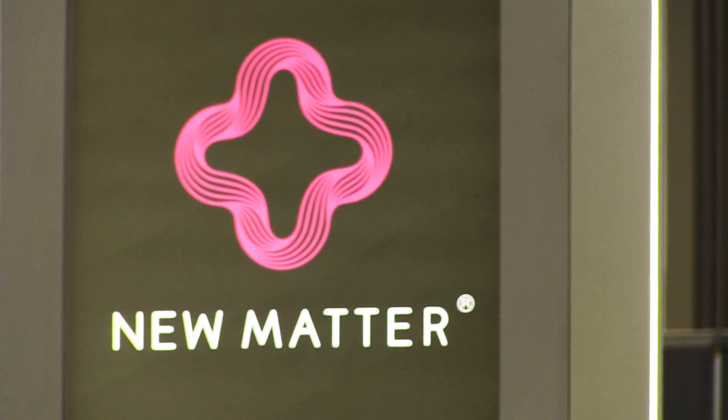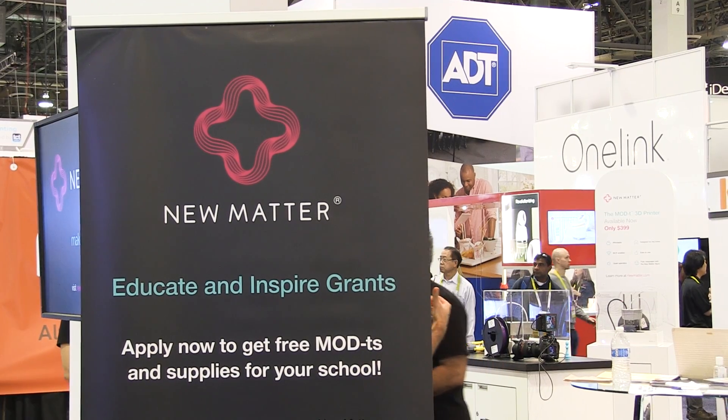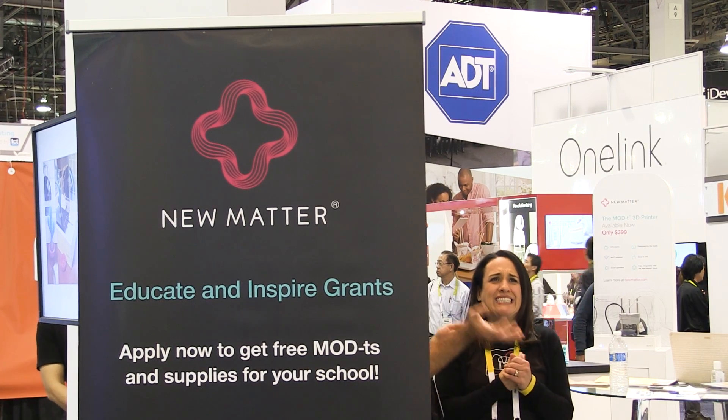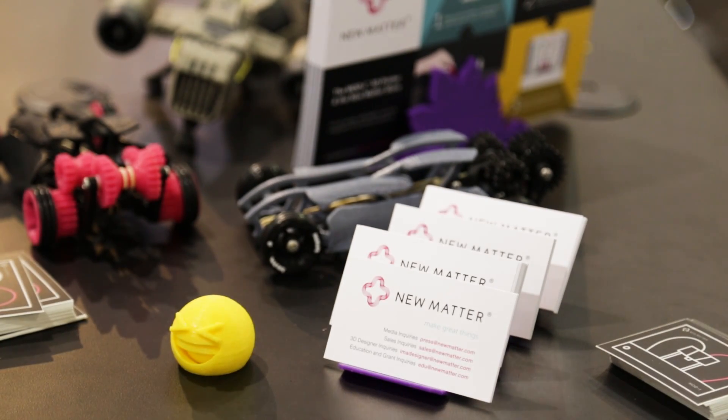In addition to that, earlier this week we announced what we call the Educate and Inspire Grant program. We're preparing to donate $200,000 worth of 3D printers and 3D printing supplies to schools across the United States. We're accepting applications from now until February 5th, at which time we'll select a hundred schools, each of which will receive three ModT 3D printers, 15 spools of filament, and some other 3D printing supplies as well.